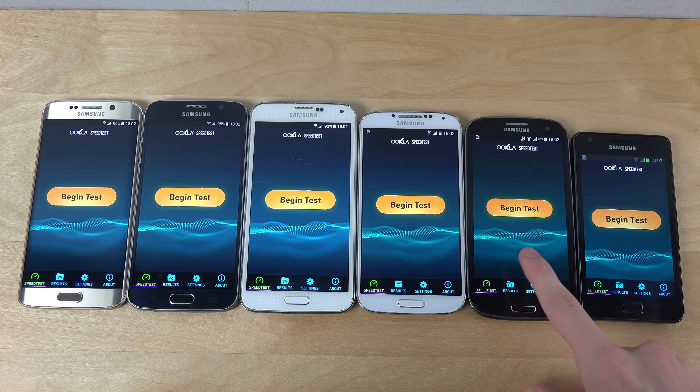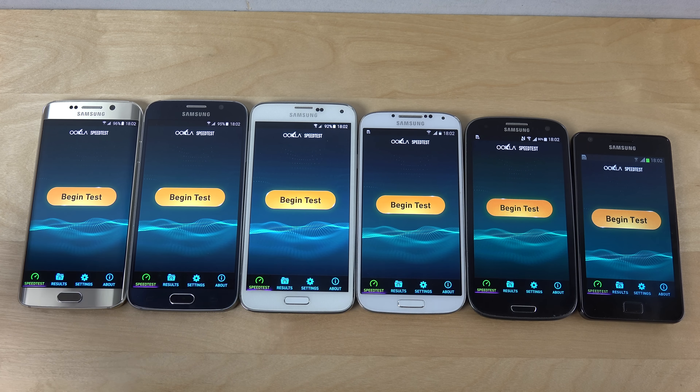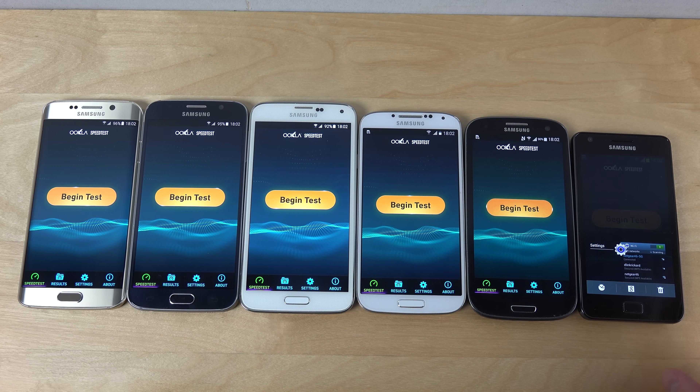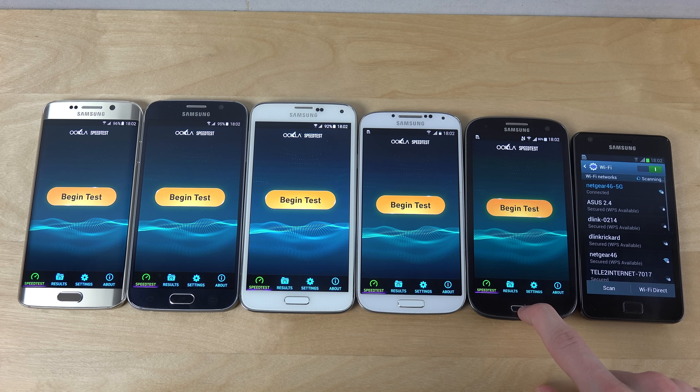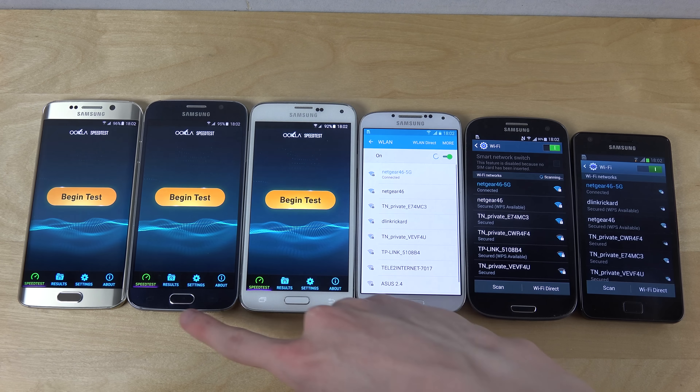Galaxy S2, Galaxy S3, Galaxy S4, Galaxy S5, Galaxy S6 and Galaxy S6 Edge, and do the same kind of Wi-Fi test here. So same again - Wi-Fi - and you can see here having the same kind of Wi-Fi connection.